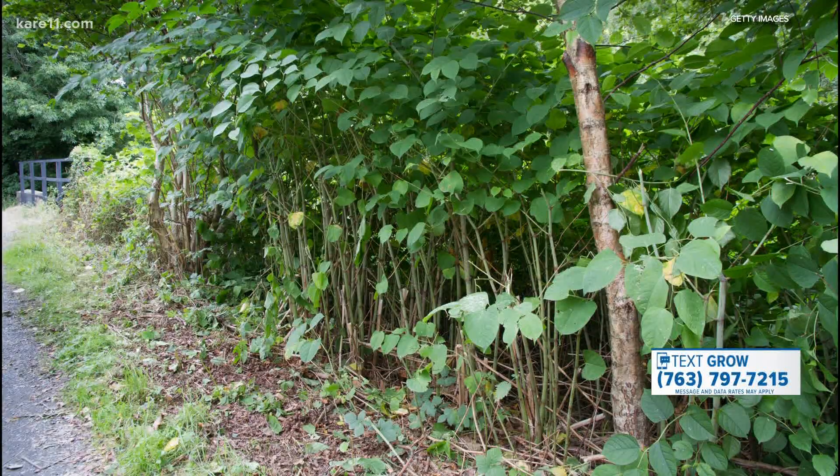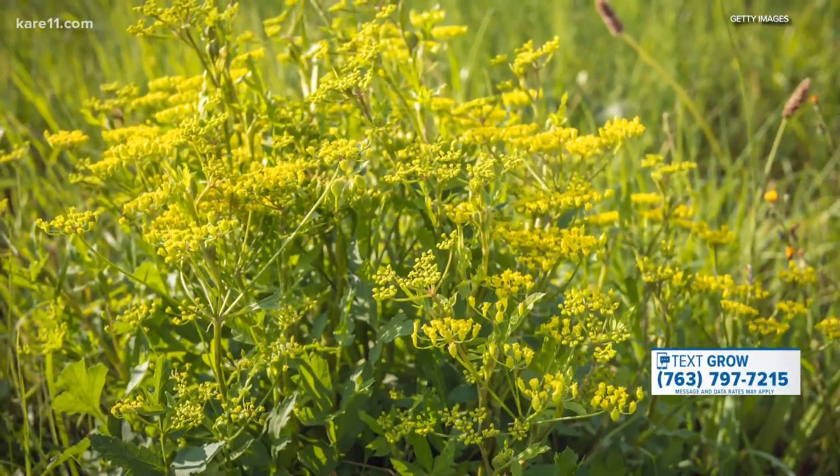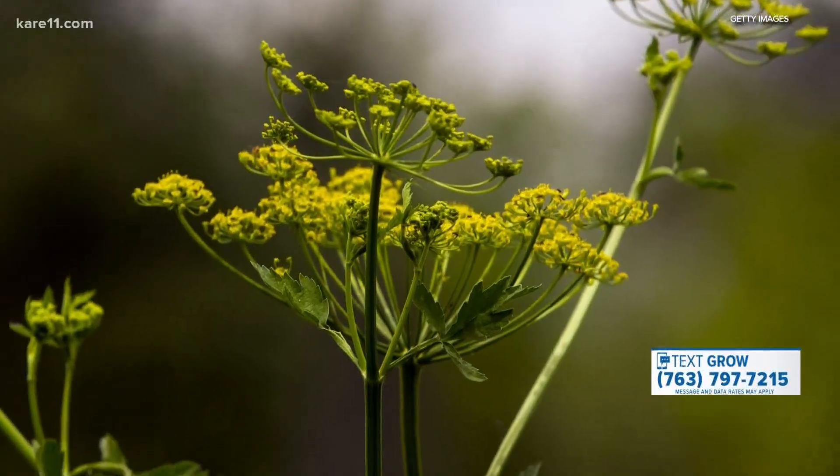What makes wild parsnip dangerous is that the sap of the plant reacts with sunlight to cause severe burns on skin. So don't try to pull it by hand.